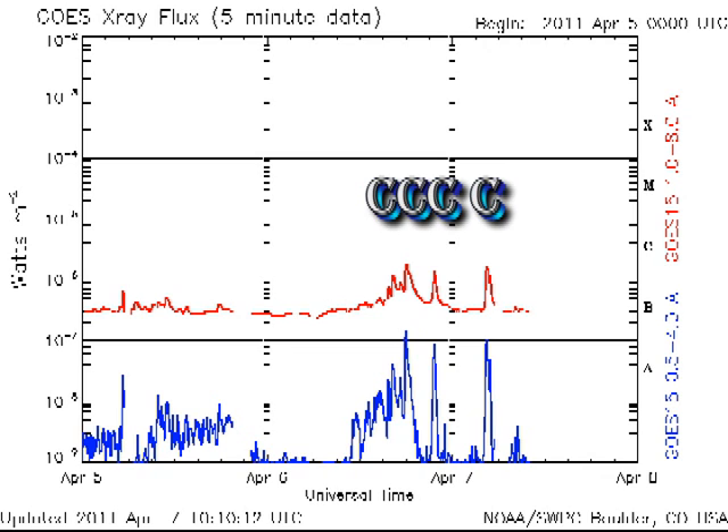Unfortunately it was not from the region that I predicted, but from a new region coming over the limb, as we shall see.